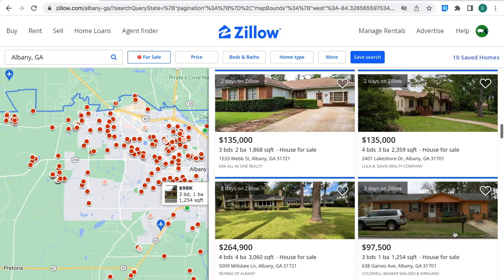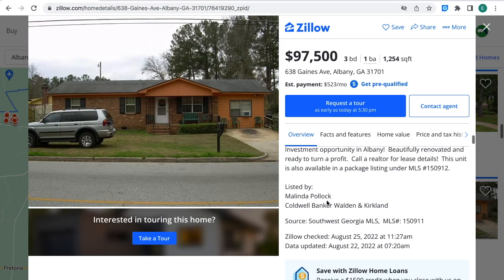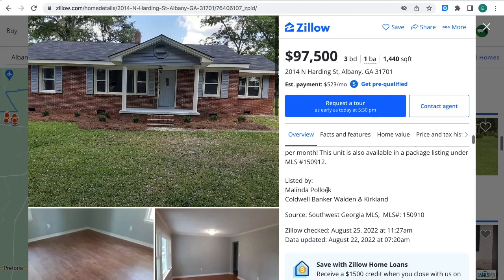There is this property right here for $97,500 — three bedrooms, one bathroom, 1,440 square feet, house for sale in Albany, Georgia. As you can see the location of the property right on the map. If you're interested in this property, you can contact this person right here and provide the MLS number shown here to get more information.